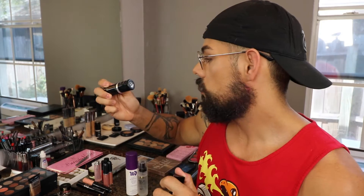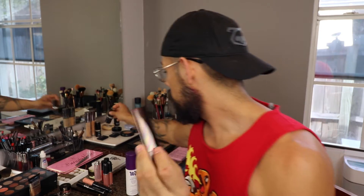My favorite high-end foundation I've been using for a while now is going to be the Hourglass Vanish Stick Foundation. I use the color Warm Beige. This foundation is amazing. The only two negatives are that you don't get a lot of product — you get 7.2 grams. Makeup Forever HD Stick Foundation gives you 12.5 grams, so by comparison you don't get a lot. And it's pretty expensive.